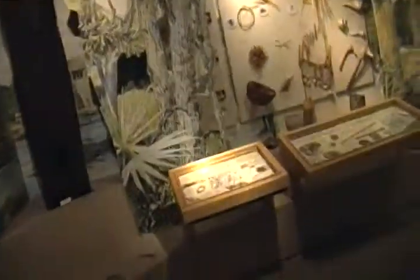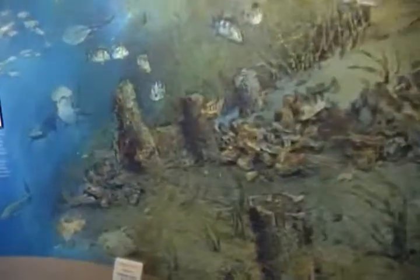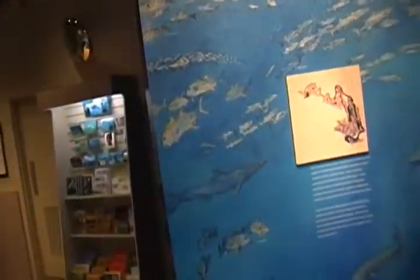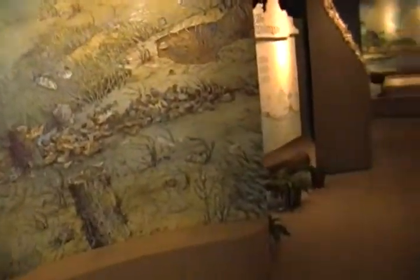It's also — they call this whole area the Timucuan Ecological — I forget the exact name they've given it, but all of these lesser sub-places are under that umbrella. So we're going to go check out the fort now.